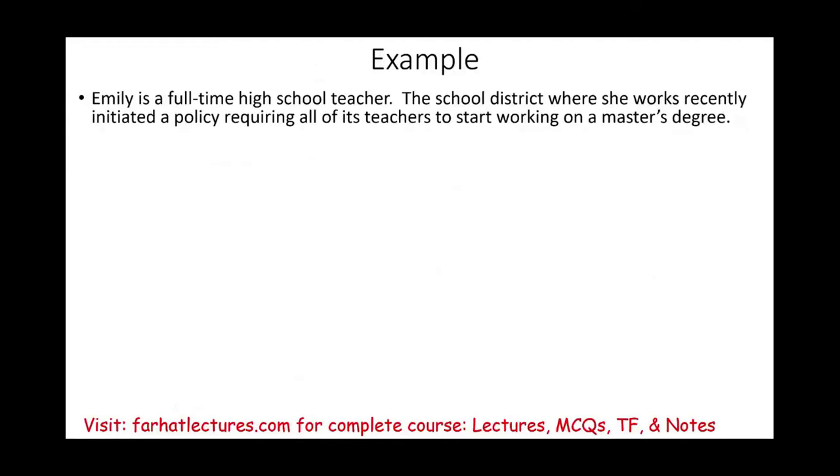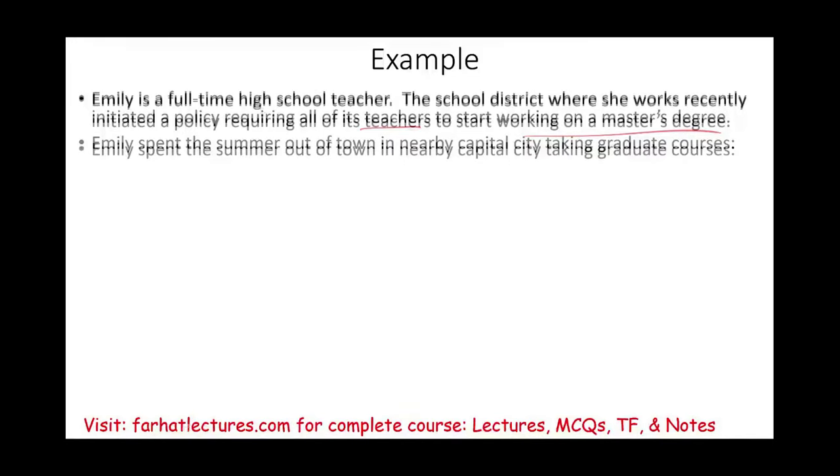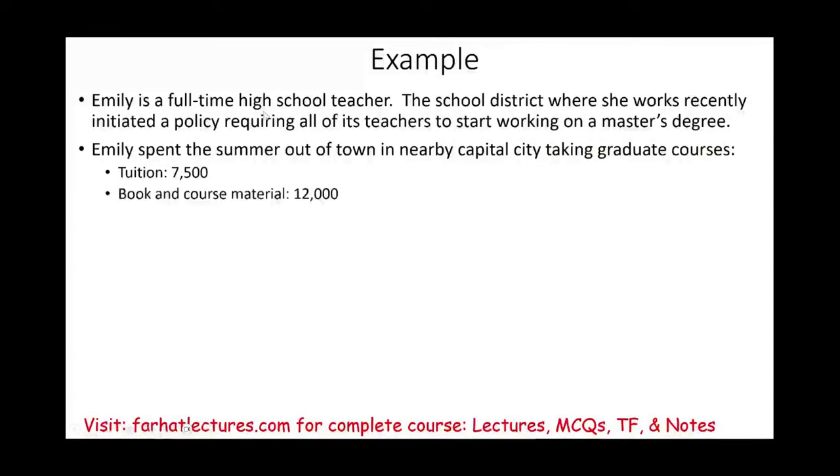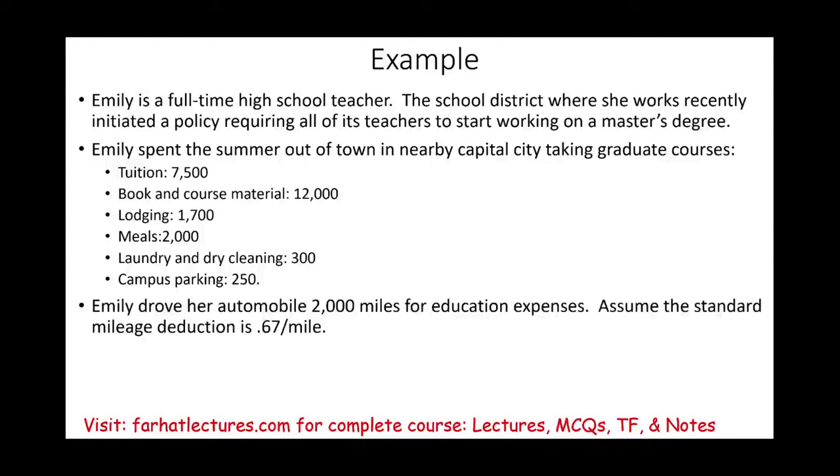Example: Emily is a full-time high school teacher — not self-employed, she is an employee. The school district where she works recently initiated a policy requiring all teachers to work on a master's degree. Emily spent the summer out of town in a nearby capital city taking graduate courses, incurring the following expenses: tuition, books and course material, lodging, meals, laundry and dry cleaning, campus parking, and she drove 2,000 miles. Assume the standard mileage deduction is $0.67 per mile. What are her deductions for AGI and from AGI?